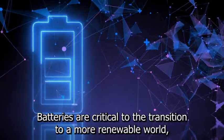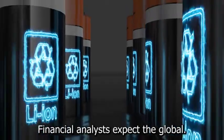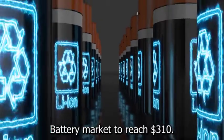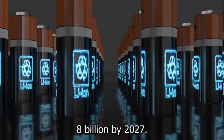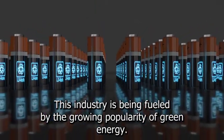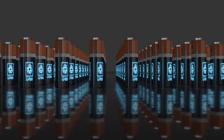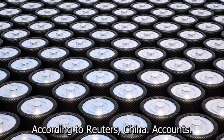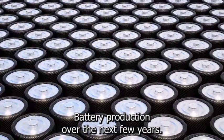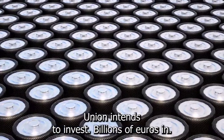Batteries are critical to the transition to a more renewable world. According to Grand View Research, financial analysts expect the global battery market to reach $310.8 billion by 2027. This industry is being fueled by the growing popularity of green energy solutions such as electric cars and solar panel systems. According to Reuters, China accounts for more than 80% of global lithium-ion battery production. Over the next few years, the European Union intends to invest billions of euros in this technology.